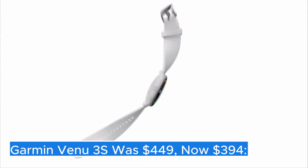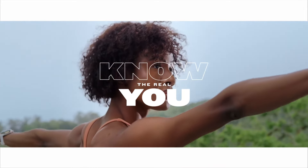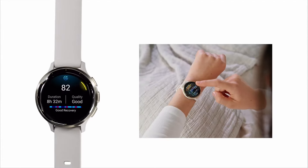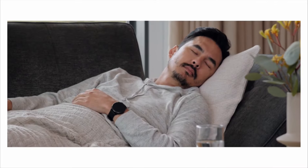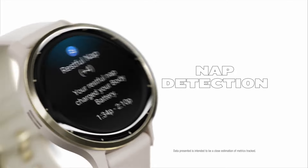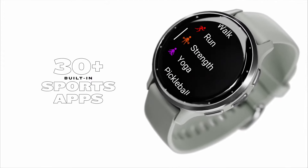Garmin Venue 3S — was $449, now $394. The Garmin Venue 3S is a remarkable addition to Garmin's line of fitness-focused smartwatches, designed to cater to those who want to combine style with functionality. This sleek device features a vibrant AMOLED display that not only enhances visibility, but also makes navigation through its various functions a breeze.